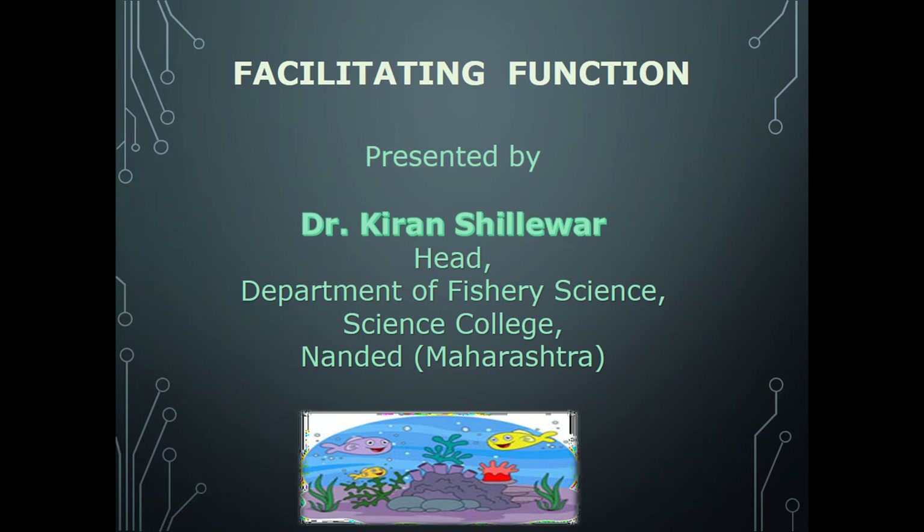Hello students, today we start the BSc 3rd Year Paper 15, that is Fish Economics, Marketing, Cooperative and Extension. Within that, we have already started Unit 2, that is Fish Marketing.